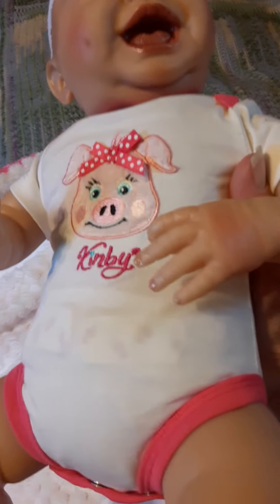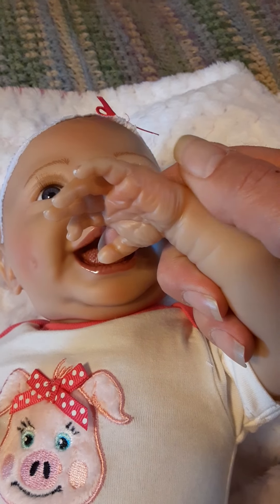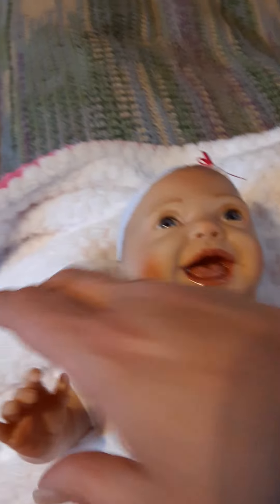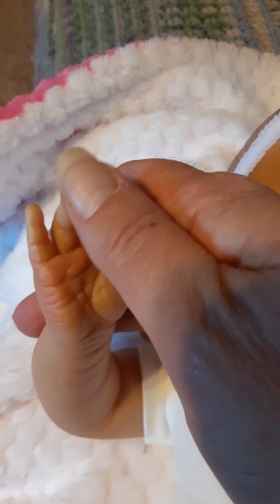I have a little outfit I'm going to change her into. Let's look at the inside of the hands too — you can see she's got the nice creasing, she can put her hand in her mouth. And this little hand — beautiful creasing, beautiful paint job.